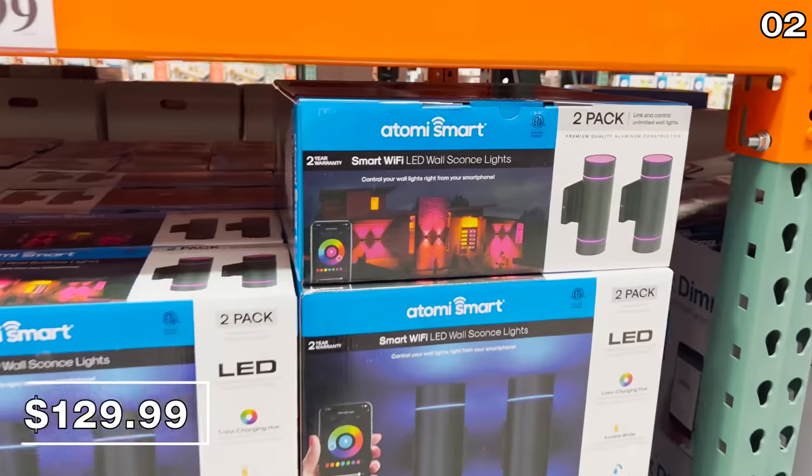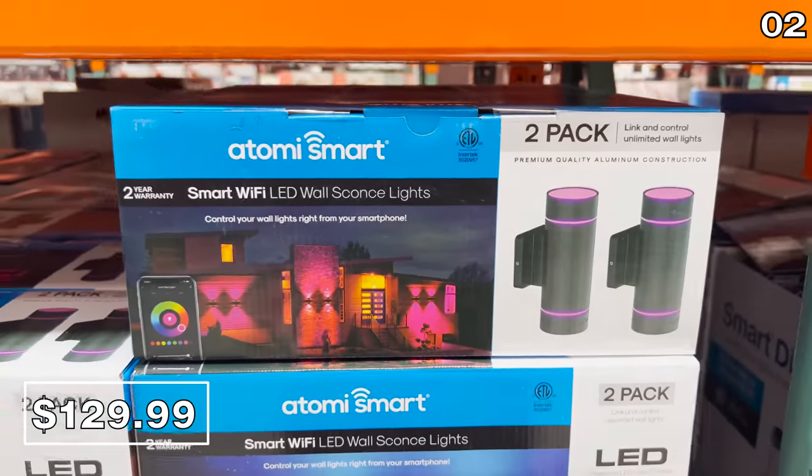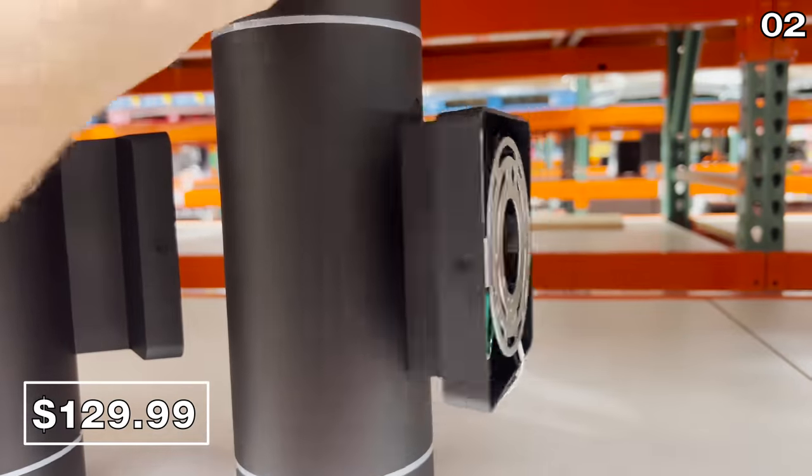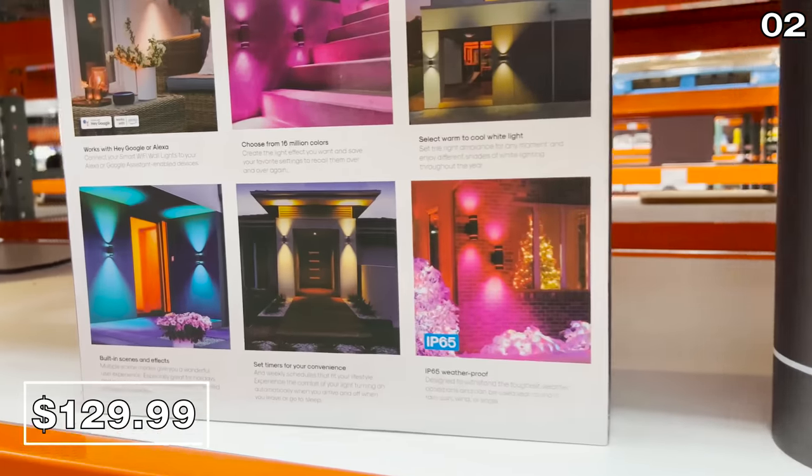For point two, I want to begin with a product I've never before seen featured at Costco — it's a two-pack of LED smart wall sconces. For roughly $65 each, you can control everything from hue to color, from warm lighting to holiday colors.